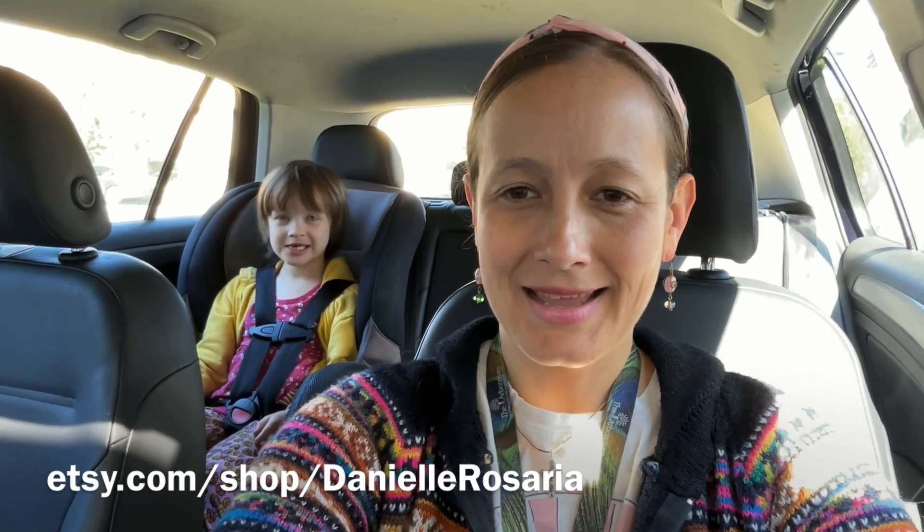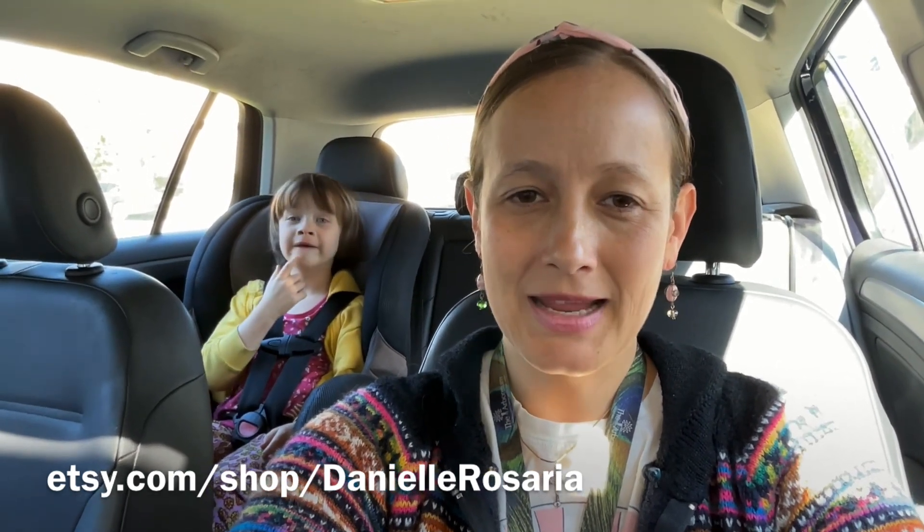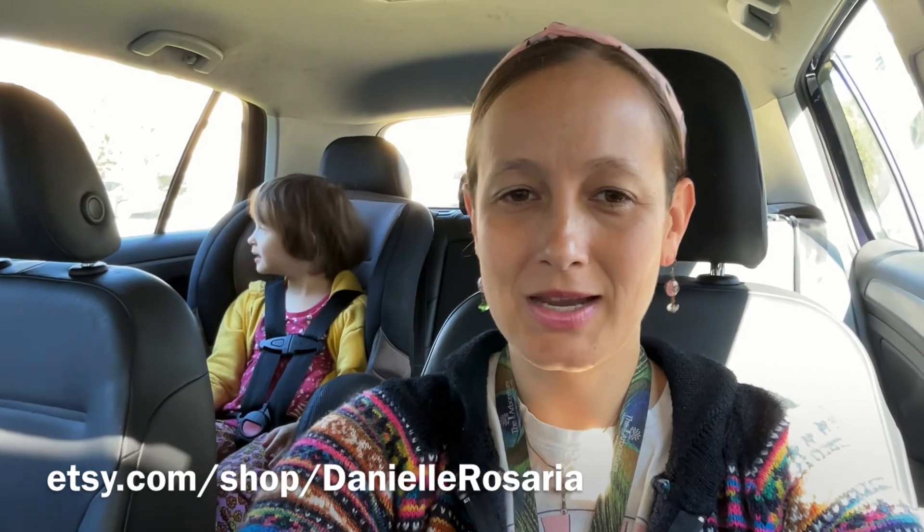Welcome to this episode of Mommy Sista. Today we're going to the thrift store. I'm going to put a new section in my Etsy store. My Etsy store is Danielle Rosaria and all it is is paintings right now, which is great. I love painting and you can see lots of videos of me painting on this channel, but I want to add a new section of cool stuff that I find at the thrift store, so we're going to go and see what we can find.